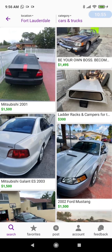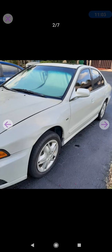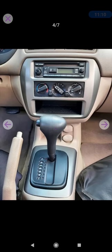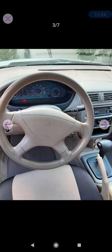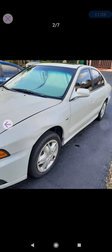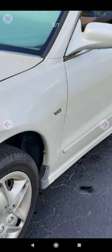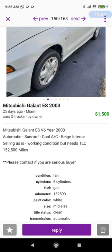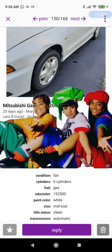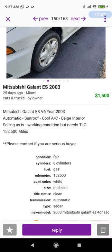Mitsubishi Galant ES 2003 for $1,500 — I had one like this. Mine was a 2.0 liter four-cylinder, which obviously wasn't a U.S. model. These cars were pretty solid if well-maintained; mine was a paragon of virtue. I'm seeing hubcaps, which tells me lower spec, but wait — it's a V6. The description says '2003 Mitsubishi Galant ES V6, automatic, sunroof, cool AC, beige interior, selling in working condition but needs TLC, serious buyers only.' $1,500 — I'd probably offer slightly less, but I love these cars.